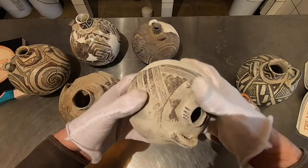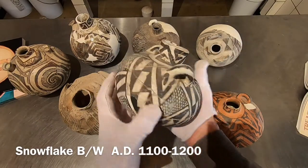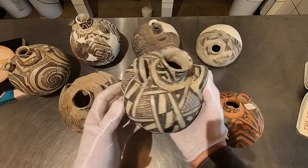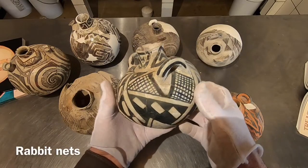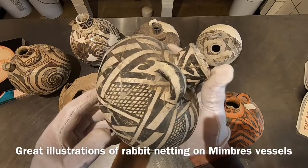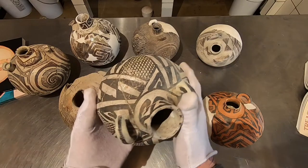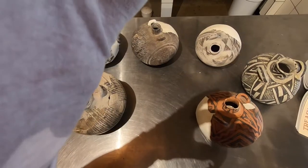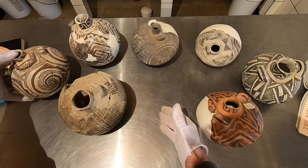We'll start with a snowflake — this is a beautiful example of Snowflake Black-on-White, dating from 1100 AD to about 1200 AD. Very sturdy little canteen. You see this net or mesh pattern, which could very well represent a rabbit net. They would make these nets out of, believe it or not, human hair. They've been found in dry caves in New Mexico and Arizona, and some of these nets are actually a mile long. They would have big rabbit drives and drive the rabbits into the net for a feast.